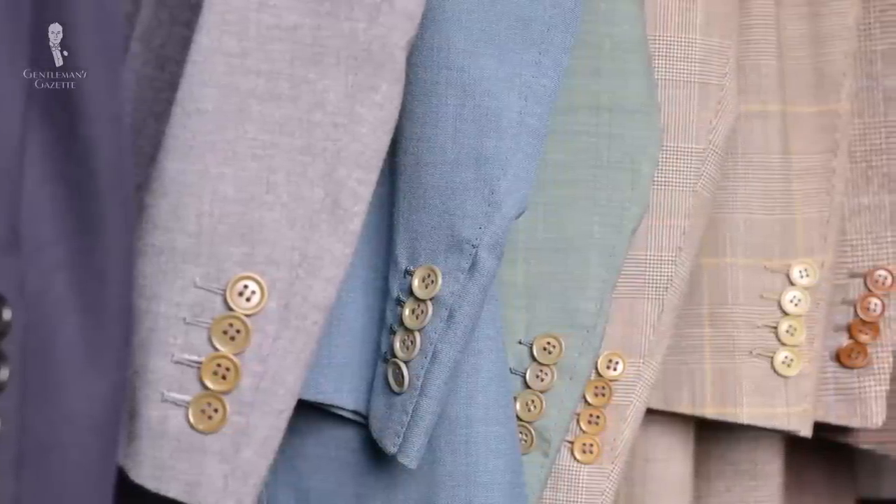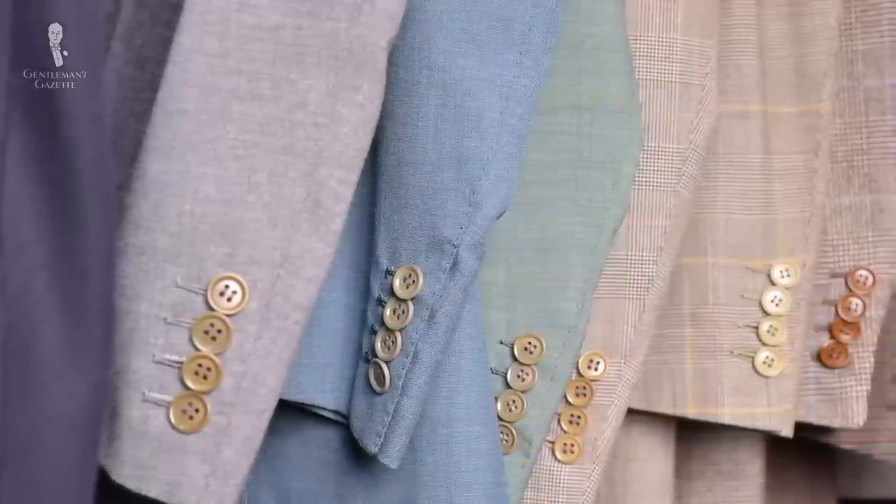In my wardrobe, I have suits that cost over $5,000 new and some that just cost $5. Over time, I've really seen the entire broad range of suit manufacturing, and so I want to share with you what really goes into it and what you need to know.